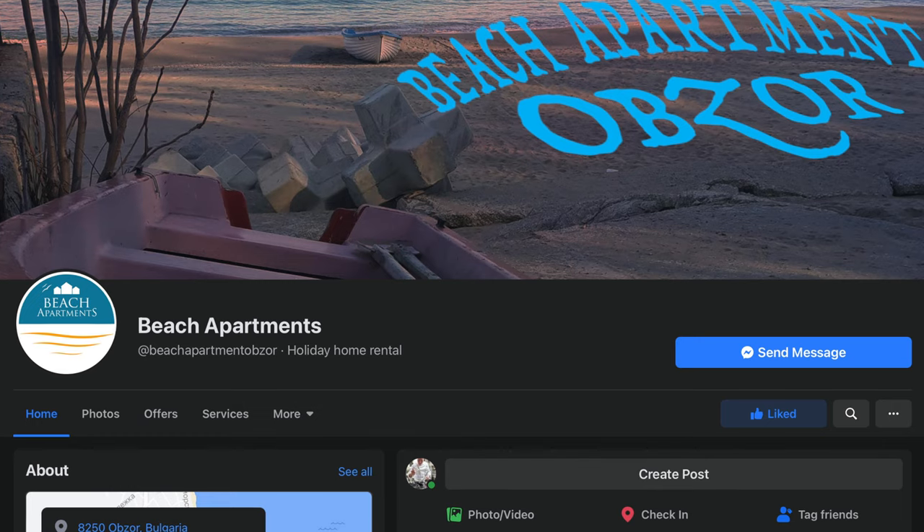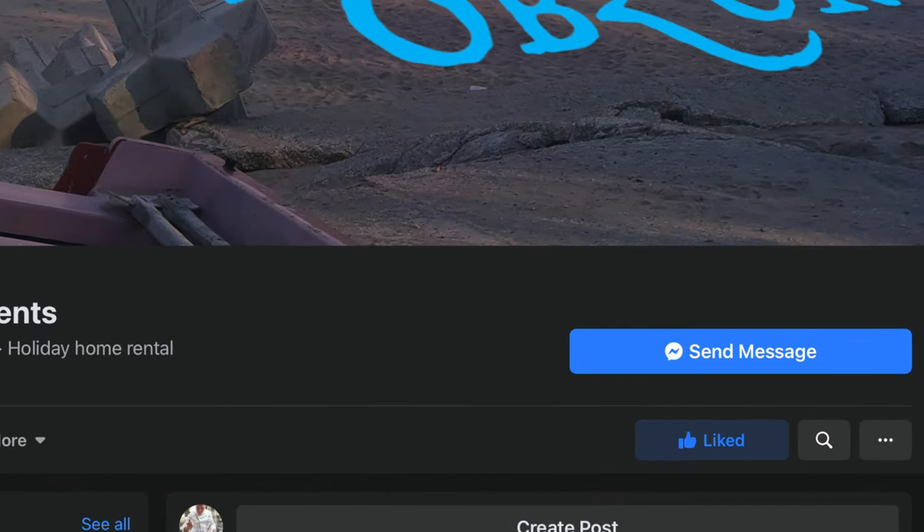To enter, you need to subscribe to my channel, take a screenshot of that subscription, and send it to beachapartmentobzor@gmail.com, or send it via the Facebook page. After you've sent it, they'll send you a form with questions related to videos on the channel. You just watch those videos and answer the questions. They'll also give you a six-digit personal code — you fill that form in and send it all back to them. Then they will send you an eight-digit code, and then you just wait for the draw.